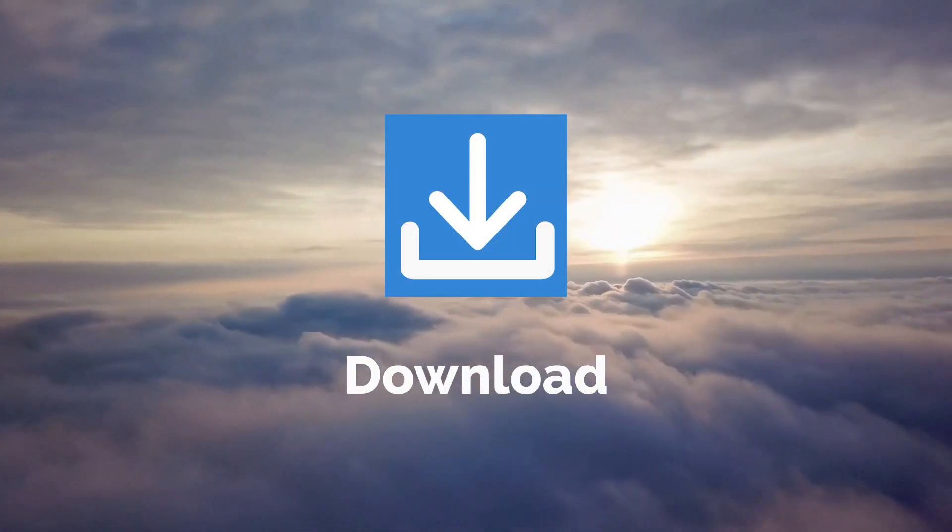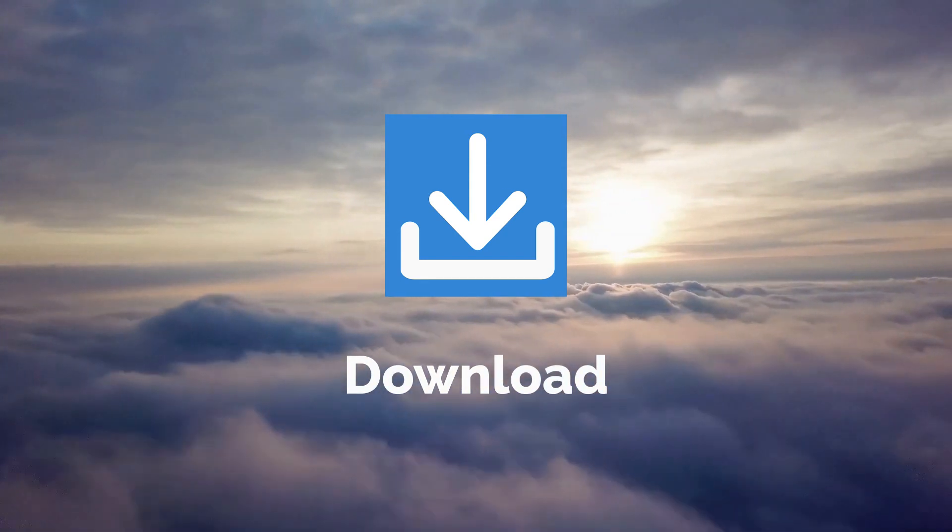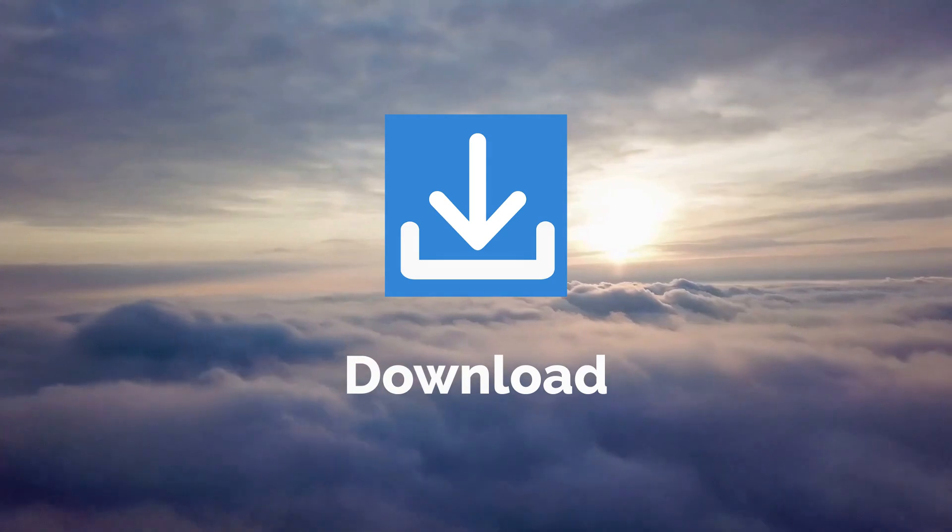The complete multi-page worksheet lesson plan, based on this video, is now ready to download for free in the link in the description below.